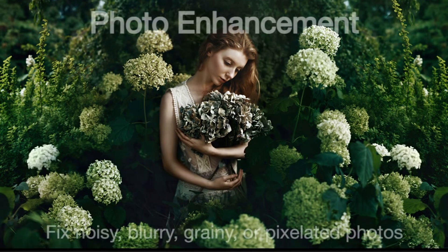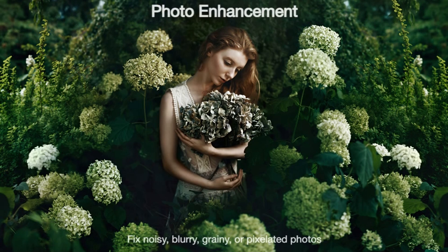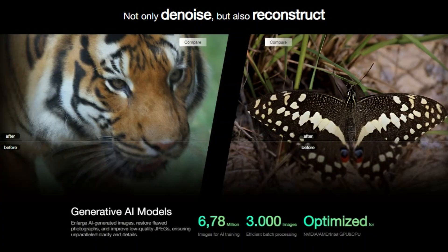With IRT, you can upscale, denoise, and deblur your images using cutting-edge AI technology. That means more details, sharper clarity, and impeccable quality in every shot you take. It's like having a professional photo editor in your pocket, ready to enhance your photos anytime, anywhere.